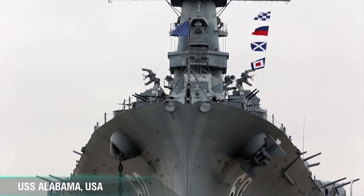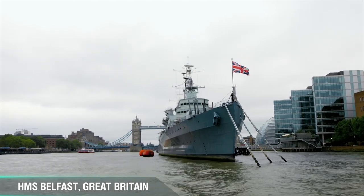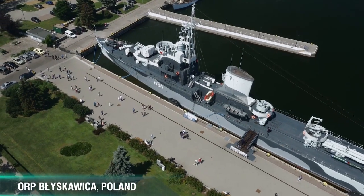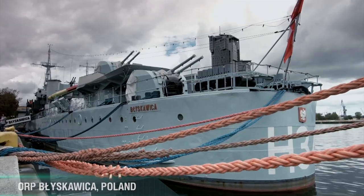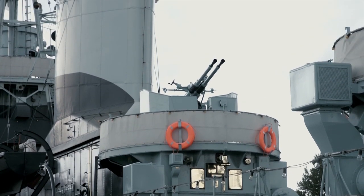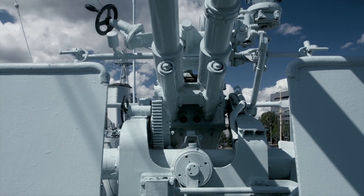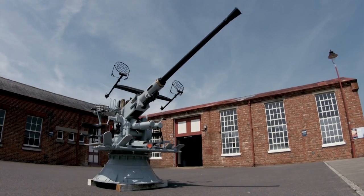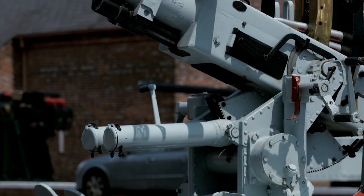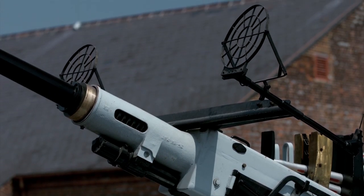U.S. battleship Alabama, British cruiser Belfast, and Polish destroyer Bwyskowice. These ships are very different, but they all have one thing in common: the Bofors L60 — one of the best automatic anti-aircraft guns of World War II.